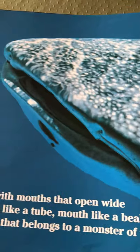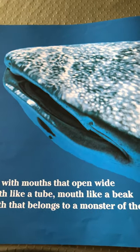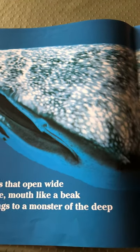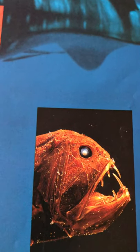Fish with mouths that open wide. Mouths like a tube. Mouths like a beak. Mouths that belong to a monster of the deep. That's the tubed mouth — it does look like a tube. And I guess this one is the monster of the deep; it lives in the deep, dark ocean floor.